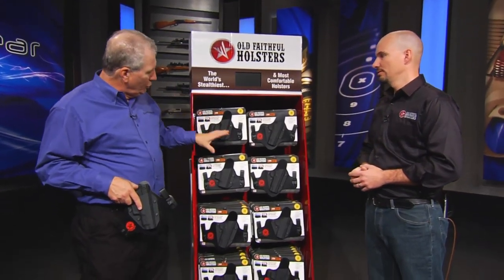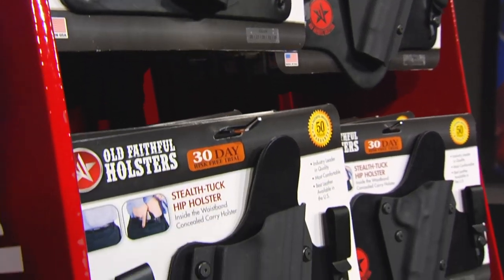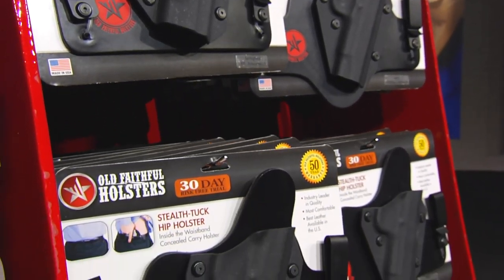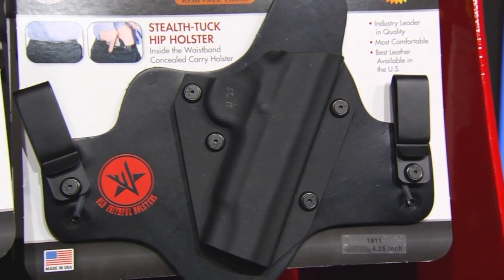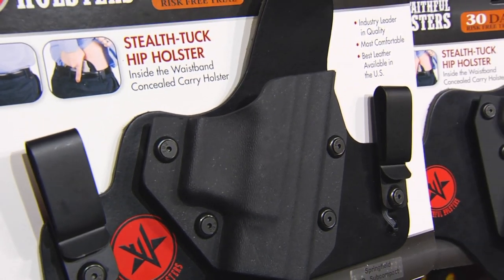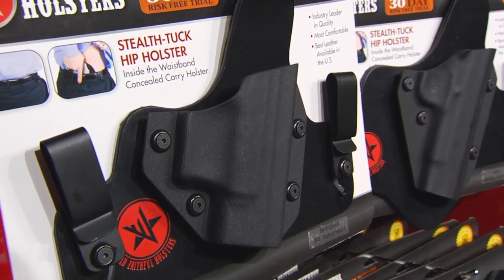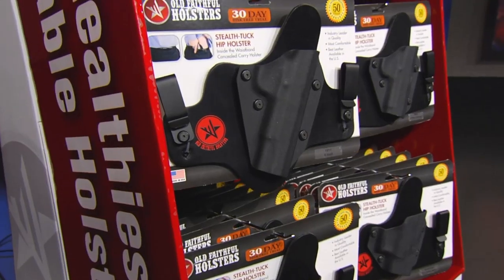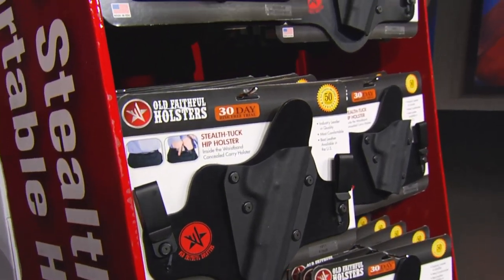So you have different holsters here, obviously different models of pistols, but you were telling me now you have them set up where they'll take lights and lasers. Yeah, absolutely — we can do just about anything that Crimson Trace, Laser Light, or LaserMax makes. We don't do the large, huge tactical flashlights, but anything that can go underneath the slide is pretty much in our lineup. We've got over 150 different combinations of guns and lasers, and a great display.